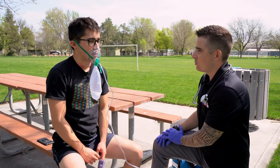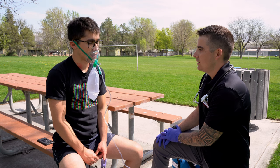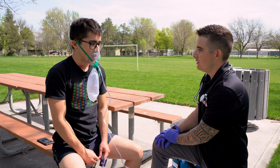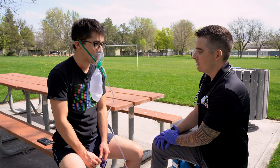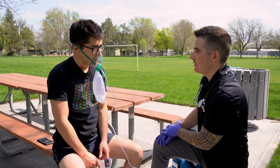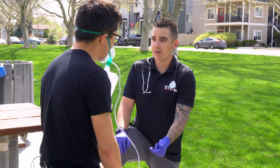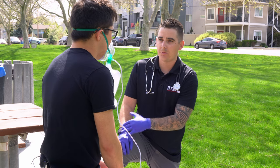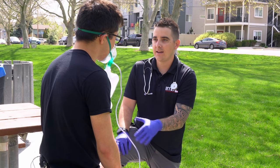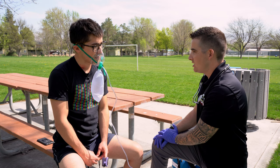Does the epinephrine seem like it's working? Yeah, I feel like I can breathe better. So you think you were stung by a bee? Yeah, I was jogging and felt a sharp pain on my arm. I see a little red mark — is that where it was? Yeah, the stinger came out. Did you start feeling short of breath right after, or before? It was about a minute or two after the bee sting, then I sat down and called you.